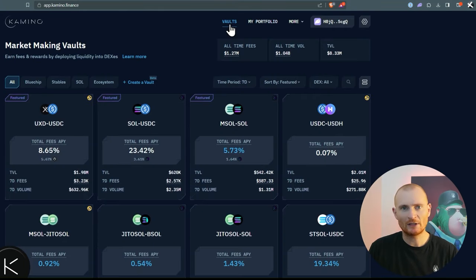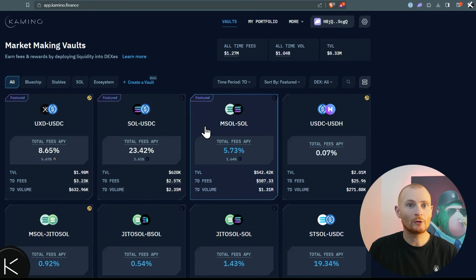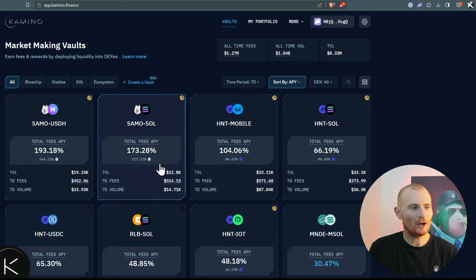Let's jump into vaults just to learn a little bit. Let's go with SOL and USDC. We can see the total fees APY — annual percentage yield — is 23%. Staking alone will get you about 7.5%, which does have much lower risk and of course no impairment loss, but maybe this is worth it. Typically this can pump up to 50% or more with additional rewards, however we're in a bear market so it's not that high. We can also change filters, sort by APY, and see the highest ones.